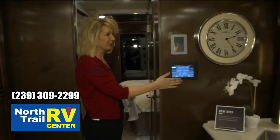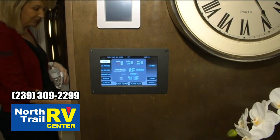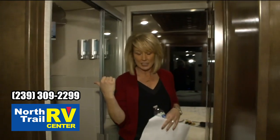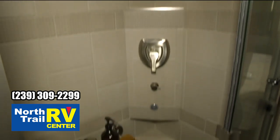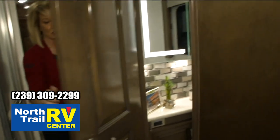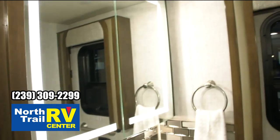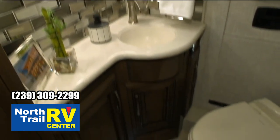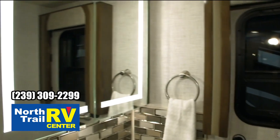Again, updated Silverleaf. As we come through here you've got your tile shower — full tile shower. And next door you've got your private commode and sink area. You'll notice your medicine cabinet has the glass mirror that lights up — that's a nice new feature.